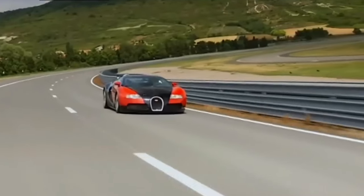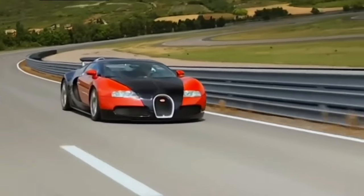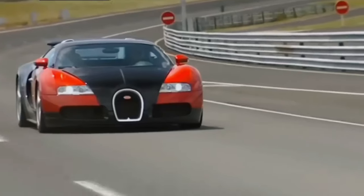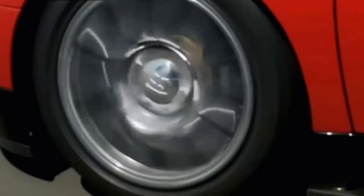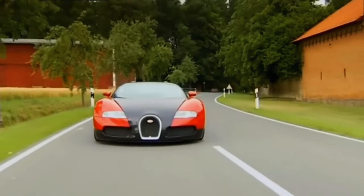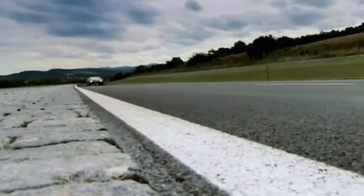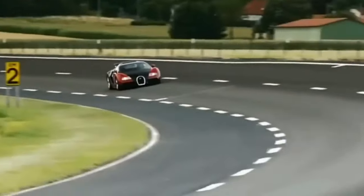It wouldn't have been possible without the W16. Bugatti unveiled its successor, the Chiron, in March 2016, and once again achieved the unexpected. Physical boundaries exist based on technical circumstances, but boundaries can be pushed — what was once thought to be an unachievable amount of power in a road car with the Veyron was surpassed by around 50 percent in the Chiron.